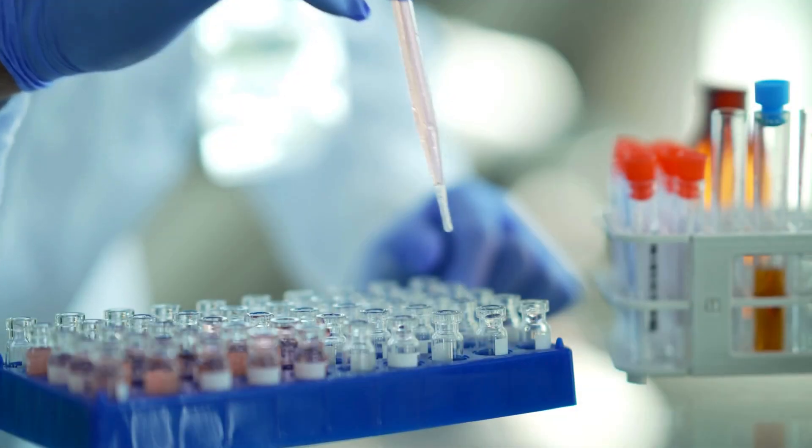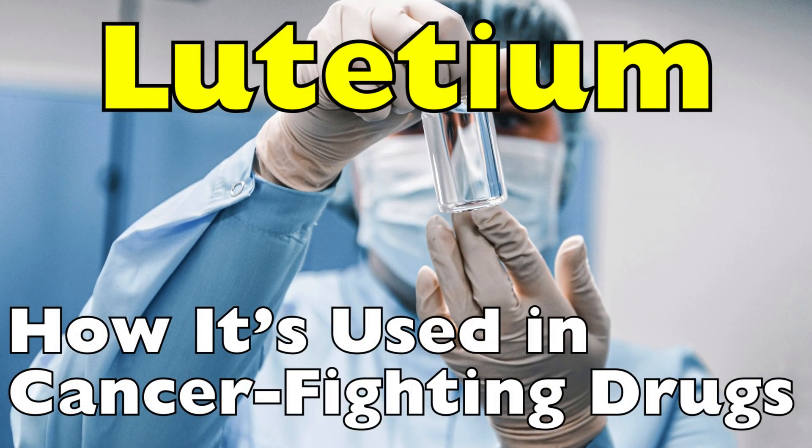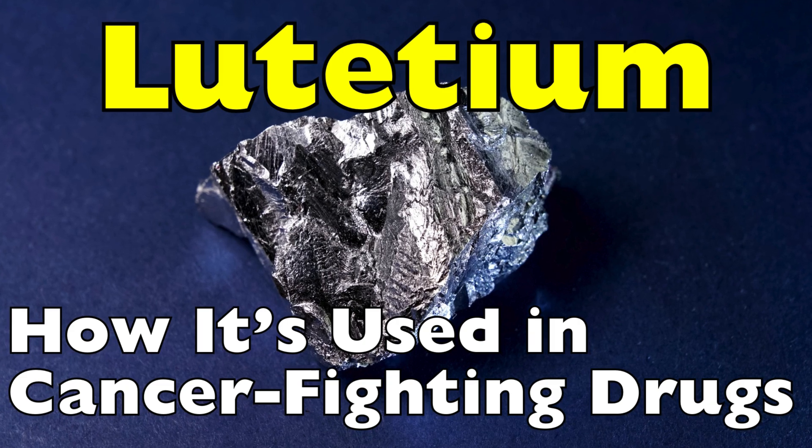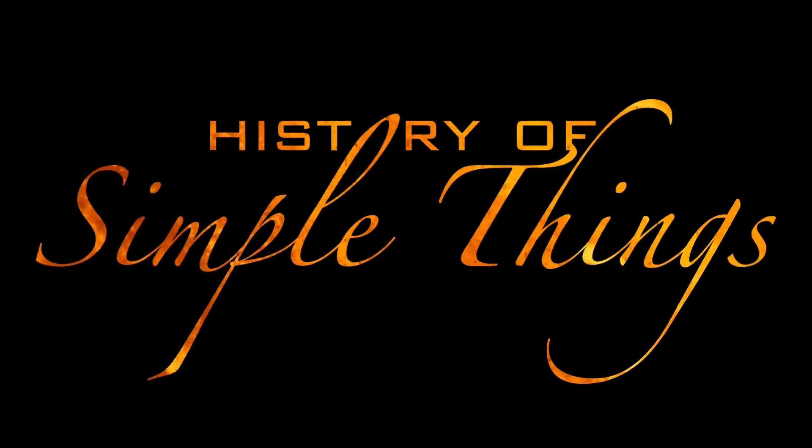Today, we're diving into how lutetium has found a surprising role in cancer-fighting drugs and why it might just be one of the quiet heroes of modern medicine — right here on History of Simple Things.